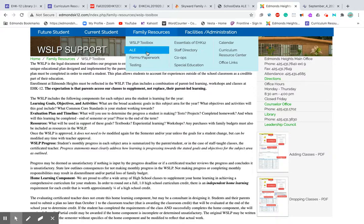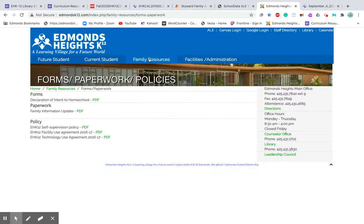If you need forms or paperwork — let's say you're going to declare to homeschool fully — there is a declaration of intent for homeschool. There's also a family information update form if there's a change in names or basic information, which you can fill out and send to the office. There are also helpful policies about technology use, facility use, and our self-supervised policy in terms of grades and ages.